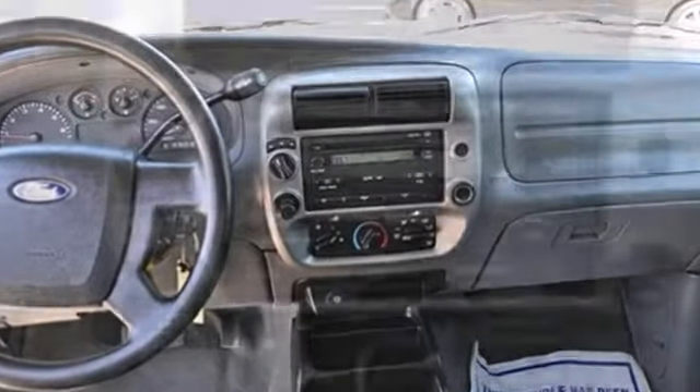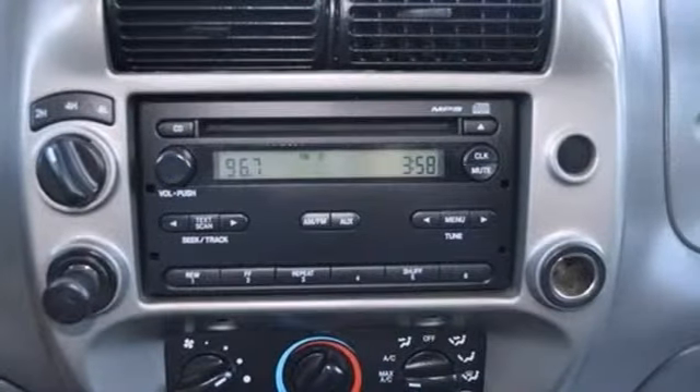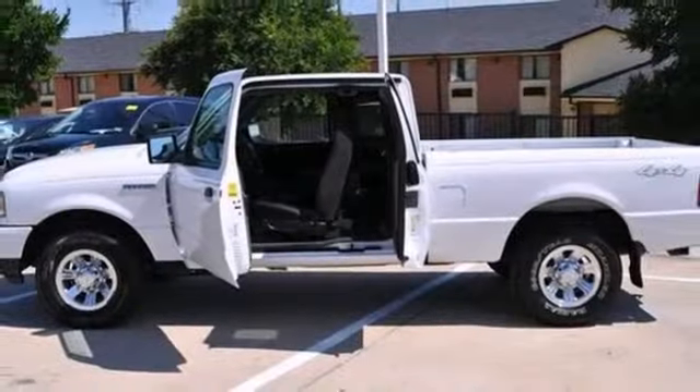It comes with a CD player, four-wheel drive, and deep-tinted glass. You'll also get front tow hooks and hitch receiver.